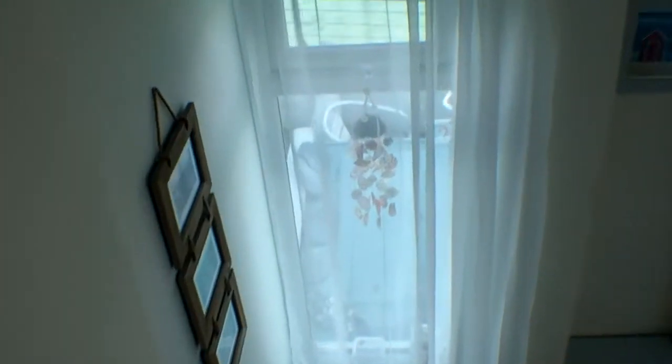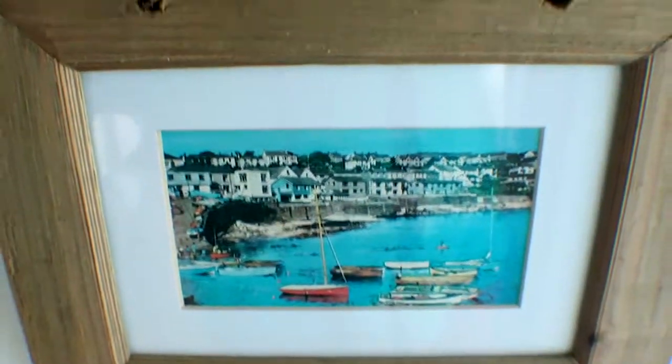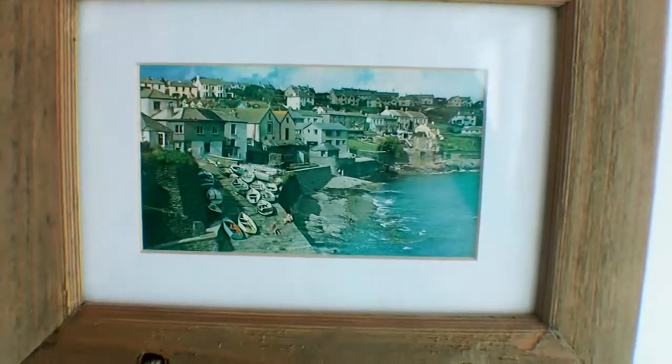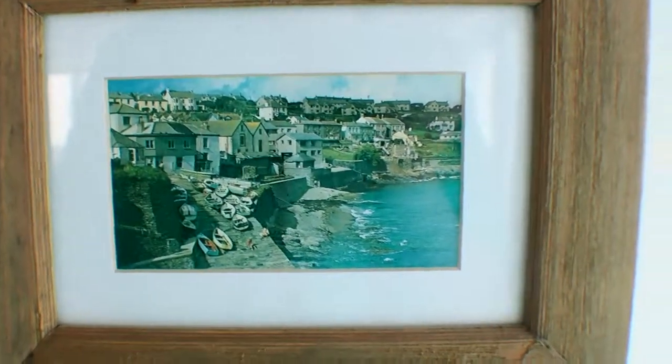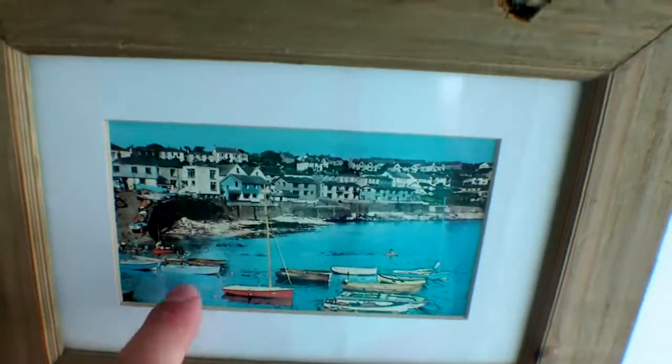It's so echoey — this probably sounds really bad on the recording. It's quite weird holding a camera and talking. Especially walking downstairs where it just echoes. Oh look, there are some photos — very old photos. It looks like they go through the years. That one must be from far in the past — maybe the 60s. And that one's probably from the 90s.